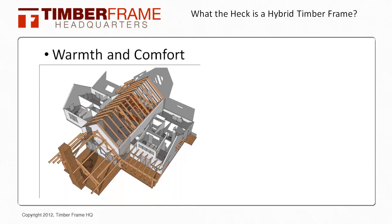Hey everybody, this is Bryce with TimberFrame HQ. In this short video we're going to look at what a hybrid timber frame is and how you can utilize this construction method to bring warmth and comfort into your home.